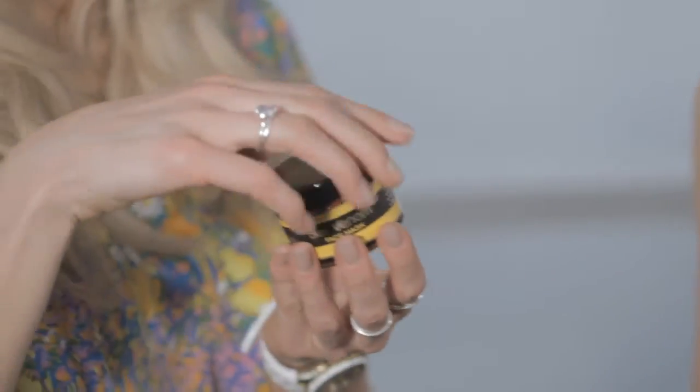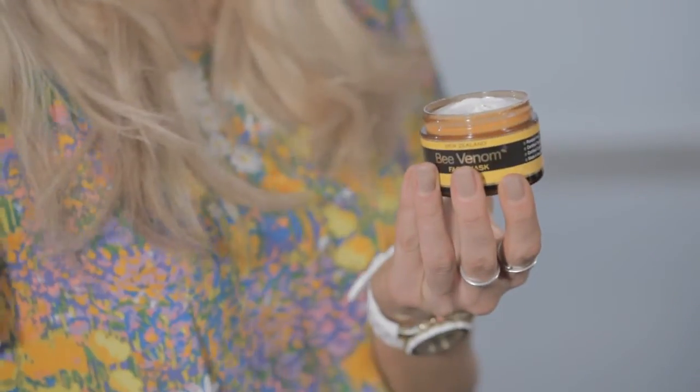I've got two exciting new products to show you now that are exclusive to A Beautiful World: Bee Venom Mask and Bee Venom Eye Serum. Bee Venom is known as the natural alternative to Botox. I'll show you how to use these products.